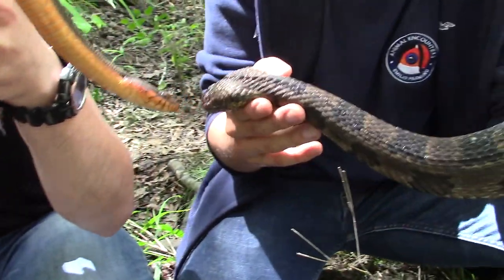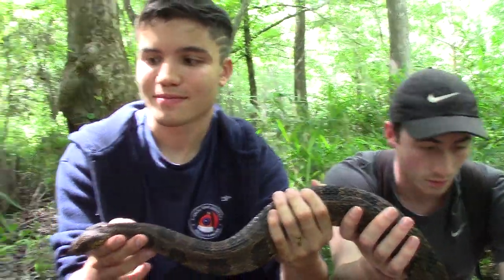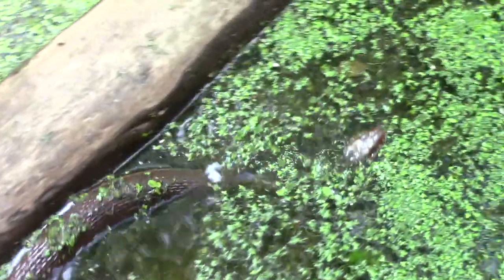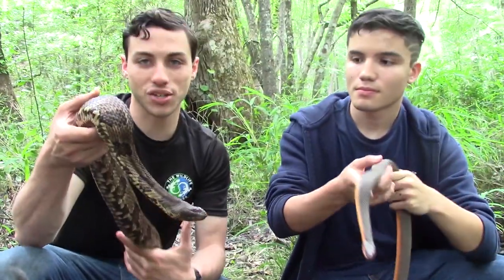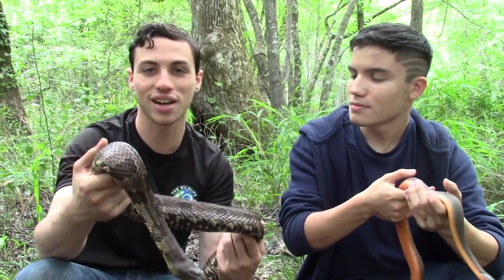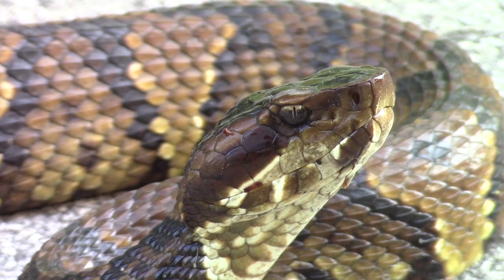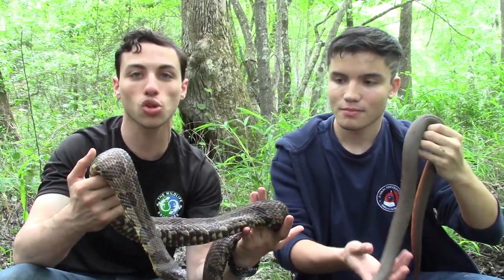Emilio caught the brown water snake swimming in the water — it was actually diving down. Chances are that if you're out here in North Carolina and you see a beautiful snake like this swimming around, it's going to be one of these water snakes. There's a stereotype that any snake you see by the water here in North America is a cottonmouth, and that is just not true.